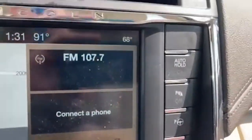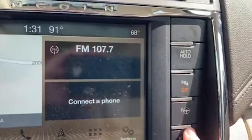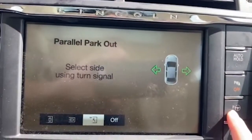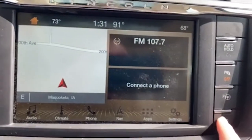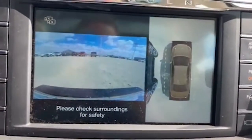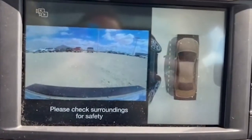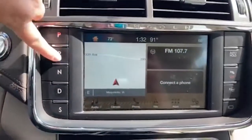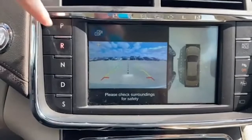You also have your parking sensors, which you can turn on and off right here with park assist. And not only that — it has the backup camera, it has your 360 camera around it, so when you put it into reverse it automatically pops up.